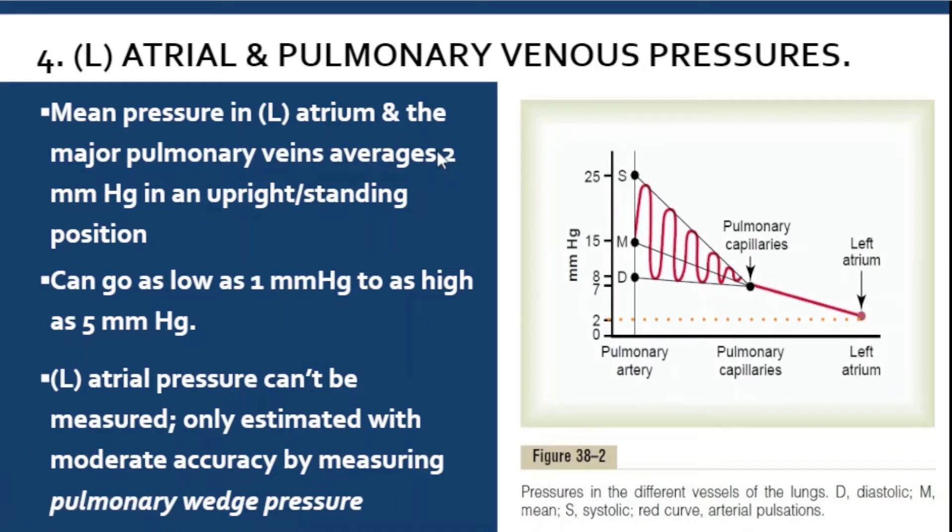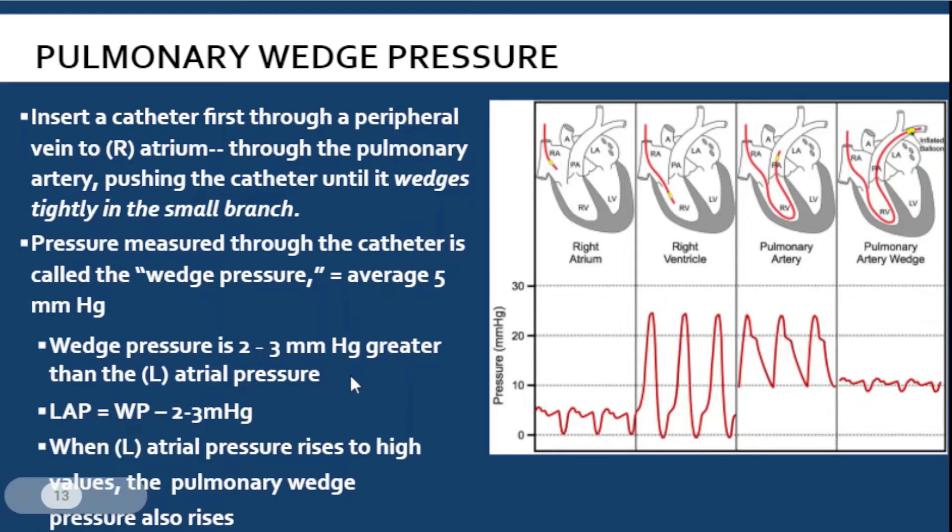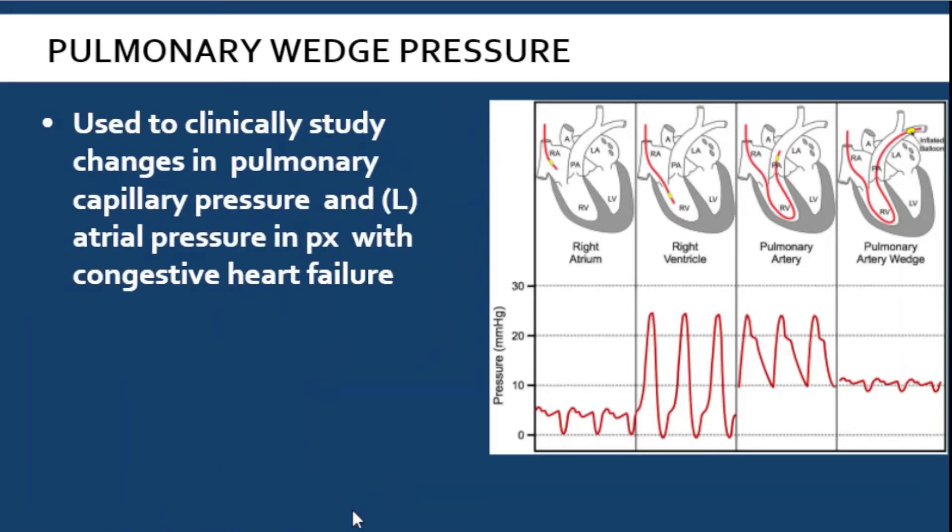So if wedge pressure is 5, minus 2 or 3 gives 2 to 3 mm mercury — which is how we get the 2 mmHg value. When left atrial pressure rises, the pulmonary wedge pressure also rises. This pulmonary wedge pressure is also used clinically to study pulmonary capillary pressures and left atrial pressures, and these values are especially important in congestive heart failure patients.